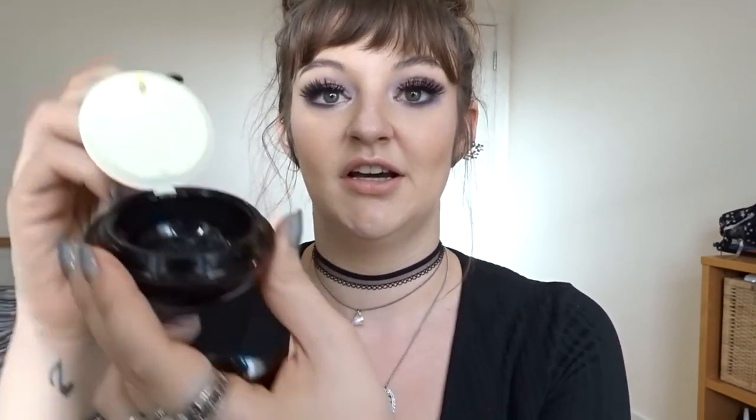For skin primer, I don't always use one, but when I do I use the Illamasqua Hydra Veil. It has a moisturising content and is a jelly-type substance — when you disrupt it, it turns gooey but goes right back to its sleek form. I use it for clients who have much drier skin. It's just the perfect combination of moisturiser and primer.